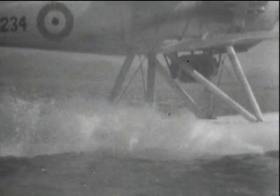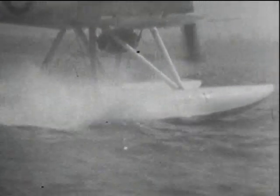With a subject such as this, slow motion photography is called for and helps considerably in assessing the wash of the floats with the varying seas and wind speeds.